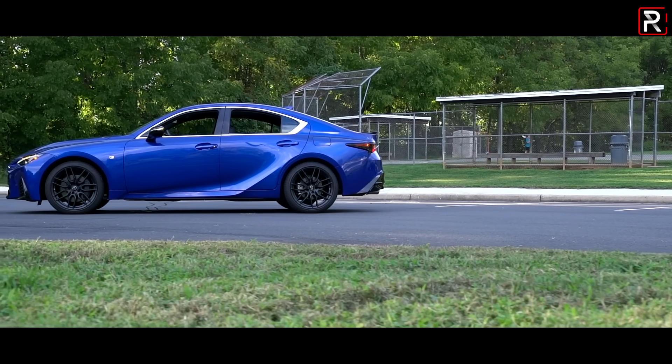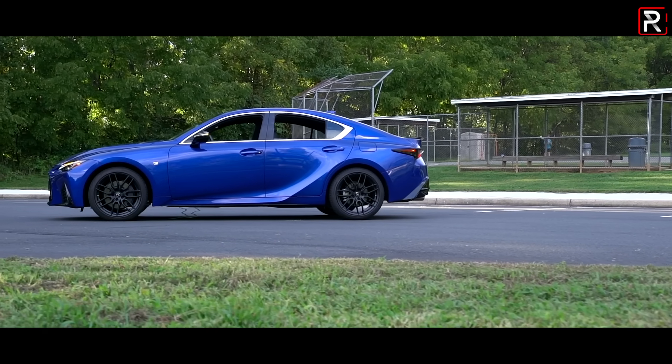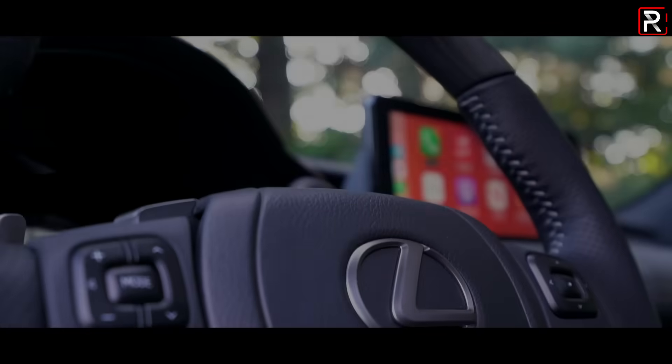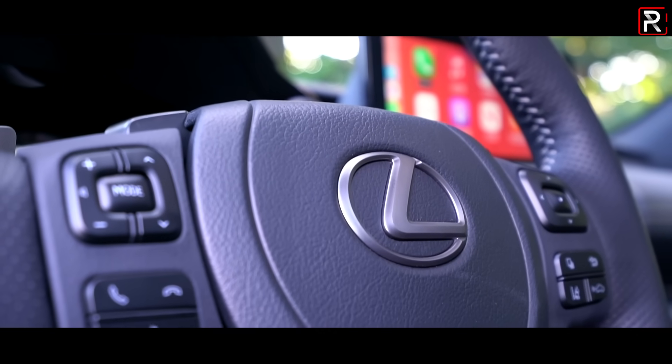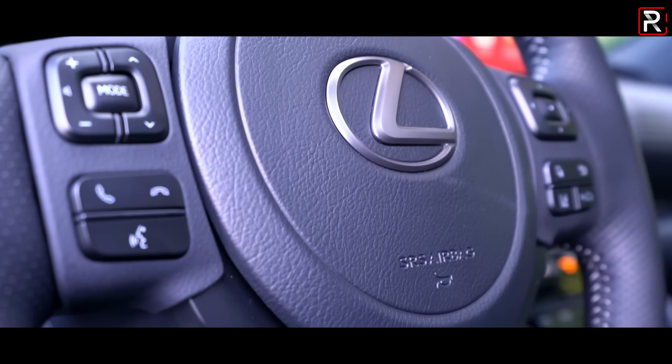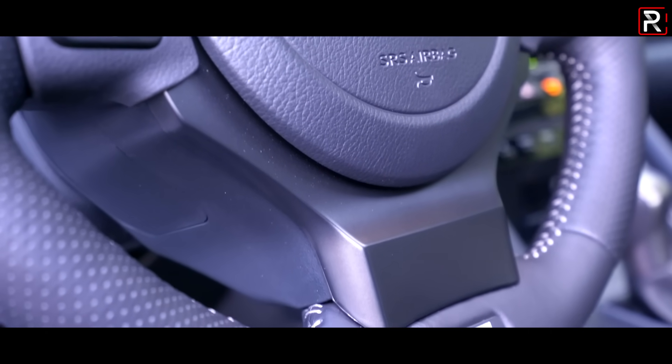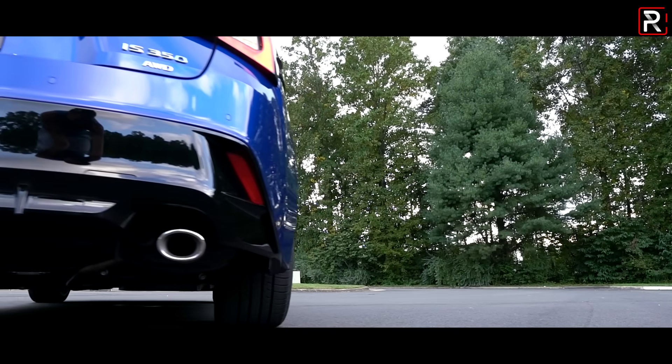The Lexus IS will always hold a special place in my heart because it was one of the first Lexus models to be built with younger buyers in mind. When the first generation model came out back in 2001, it was a radical departure from what we expected from Lexus — a compact luxury sedan that was rear-wheel drive, came standard with a straight six under the hood, and had an available manual transmission.